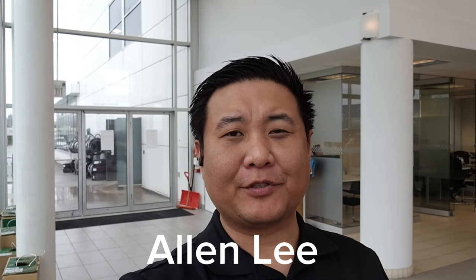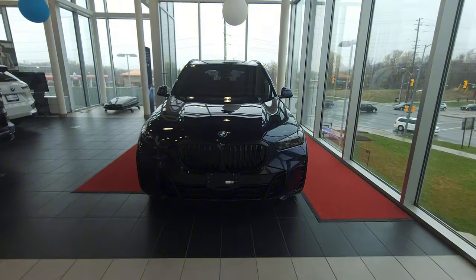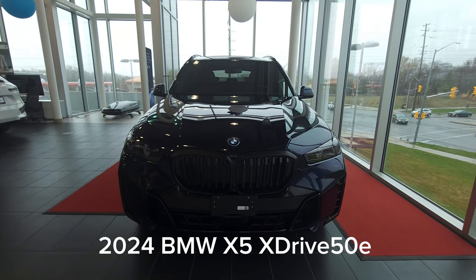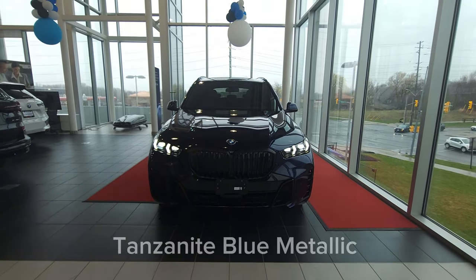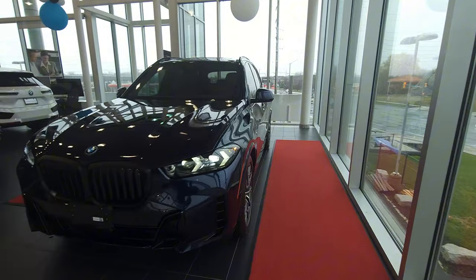Hey everyone, this is Alan from BMW Durham back again with another video. We have another new arrival — the 2024 BMW X5 xDrive 50e in Tanzanite Blue Metallic with Tartufo Merino leather interior. So this is the 2024 BMW X5 xDrive 50e in Tanzanite Blue Metallic.